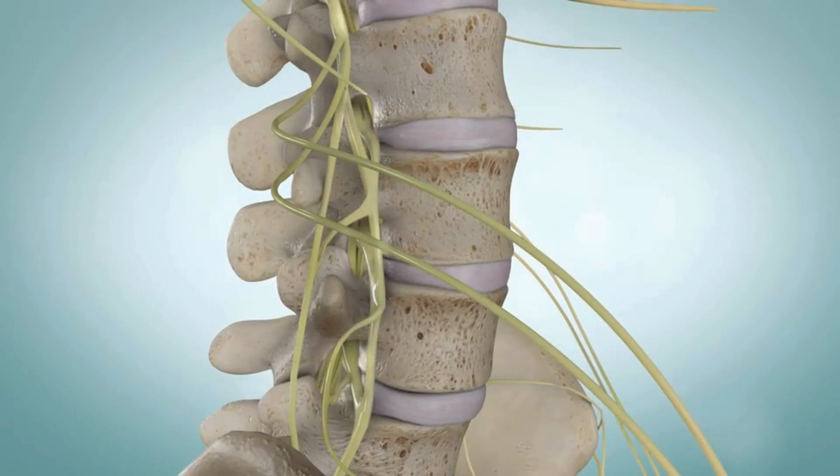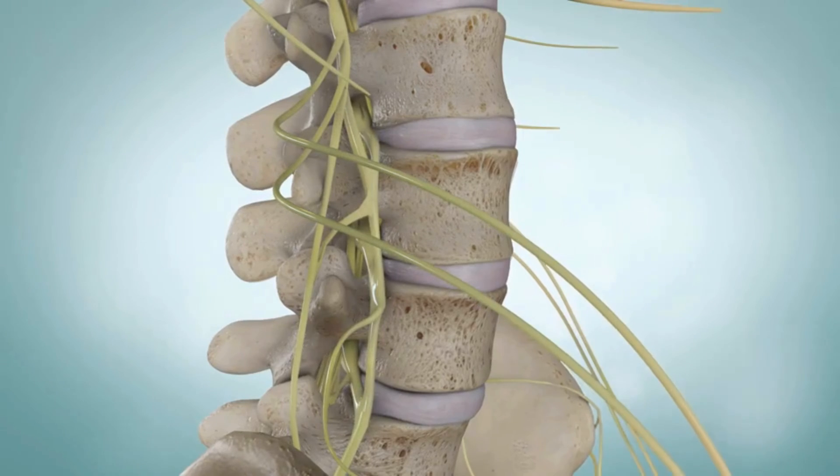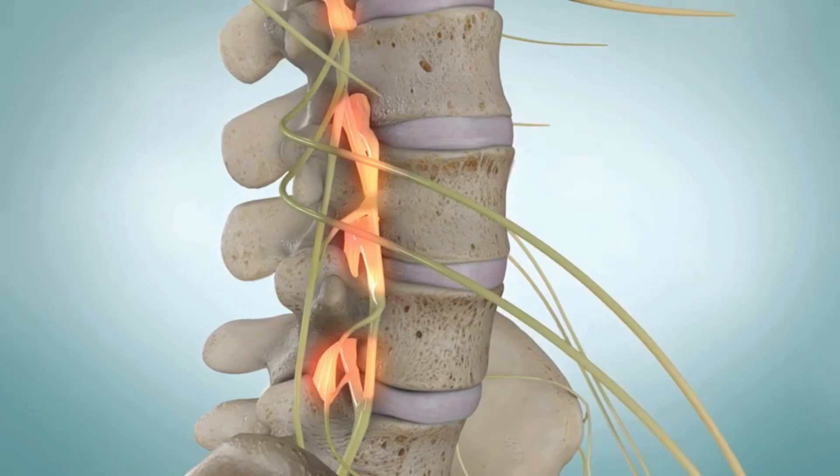Spinal stenosis is a narrowing of the spaces in the backbone or spinal column. This narrowing can put pressure on the spinal cord or nerve roots.